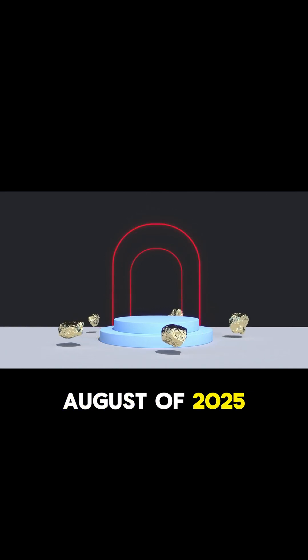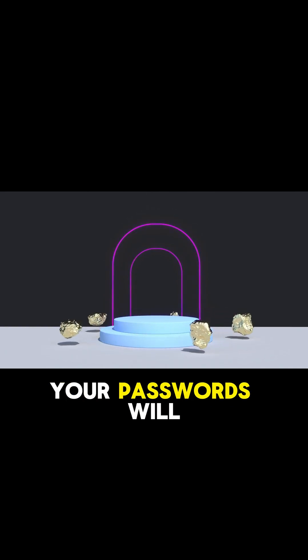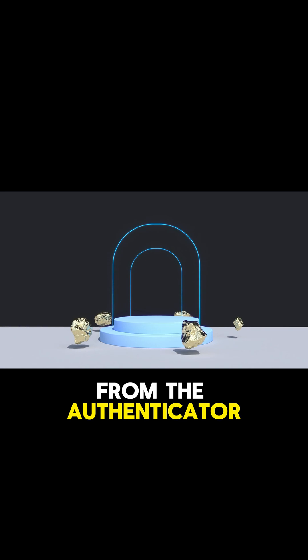And then finally, starting in August of 2025, your passwords will be completely gone from the Authenticator app.